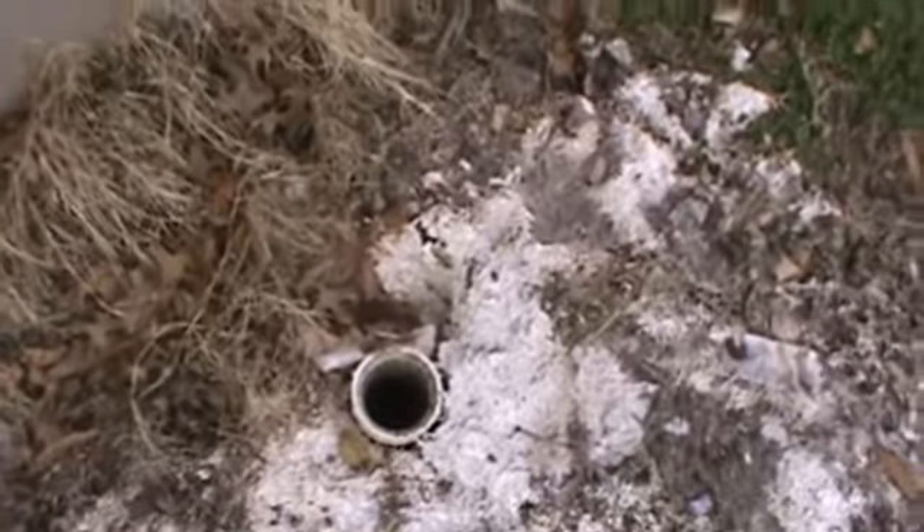It looks like it might have had a little sewage problem right there. Hopefully they get that cleaned up.